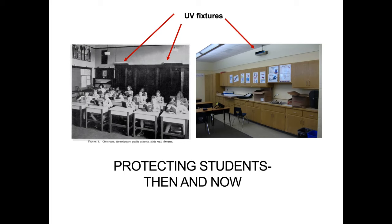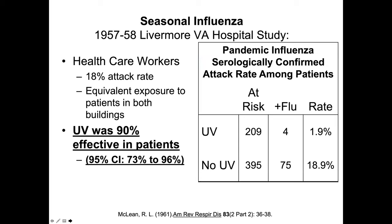The picture to the left is actually from one of those school rooms, and you see upper room UV fixtures on the wall. The fixtures in use today are not much different — these are mercury lamps. That's not the only study demonstrating efficacy. This is a 1957–58 Livermore VA hospital observational study. This was not a planned study, but they had upper room UV in the hospital for TB purposes. Along came an annual flu pandemic with a very high attack rate of 18%. In those wards where UV was in place, the attack rate was a fraction of what it was in those where there was no upper room UV.